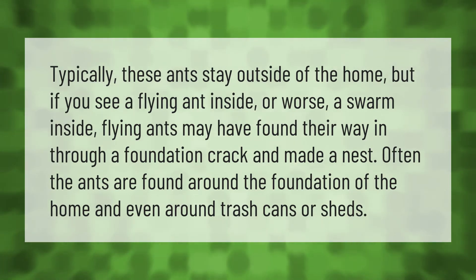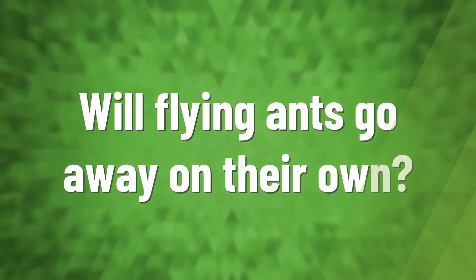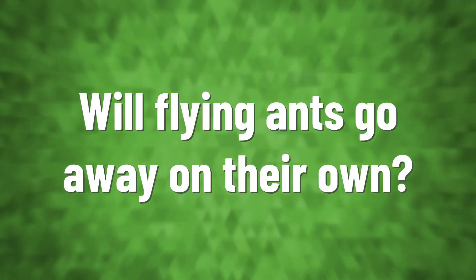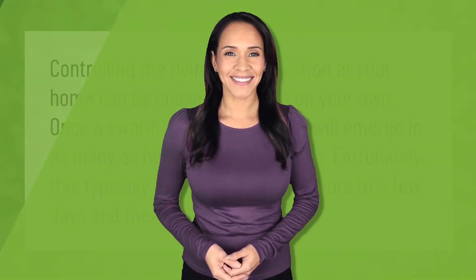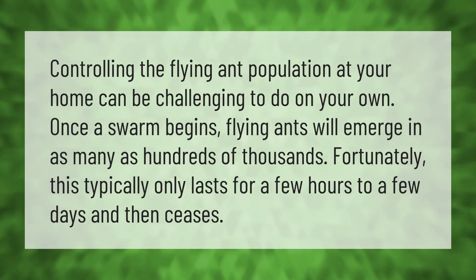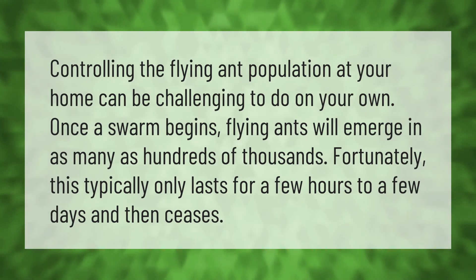Flying ants may have found their way in through a foundation crack and made a nest. Often the ants are found around the foundation of the home and even around trash cans or sheds.